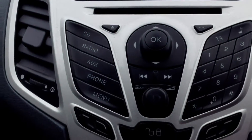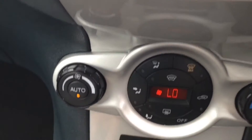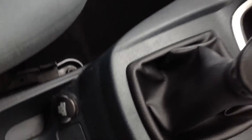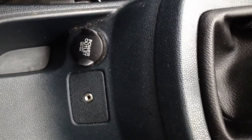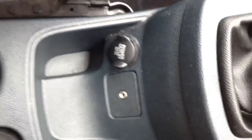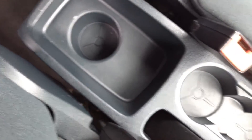Below the head unit are the stereo controls. It has an interior central locking button and automatic climate control. Moving lower, there's a cubby in the centre, a 12-volt socket at the top, and the headphone socket for MP3 players. Along there are a couple of cupholders and storage space with a drinks holder at the back.